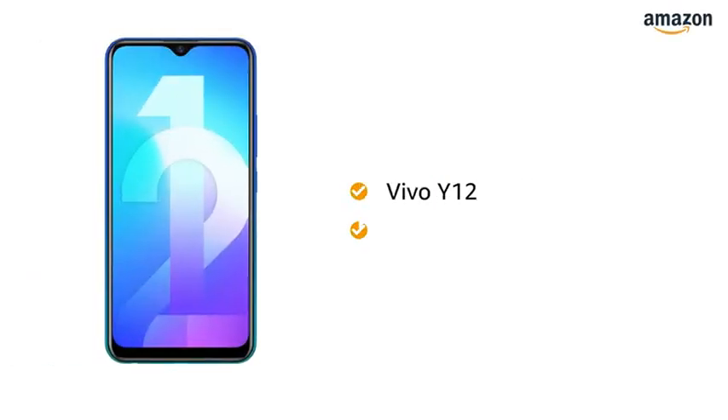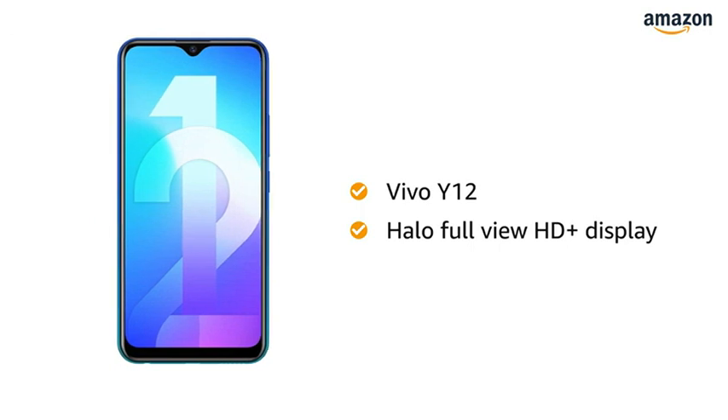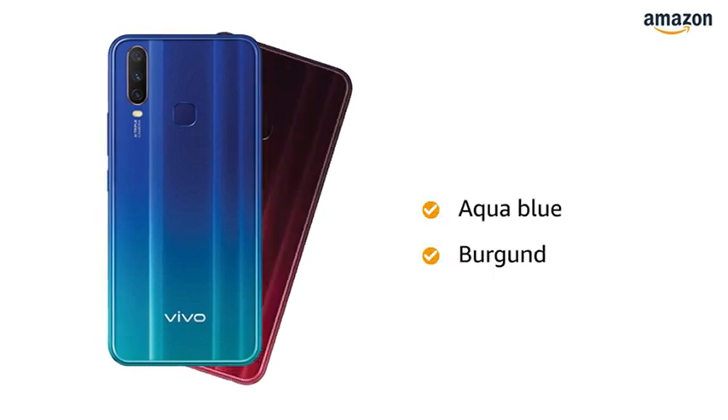The Vivo Y12 comes with a Halo full view display which gives you an immersive viewing experience with a near bezel-less 6.35 inch HD plus screen. The phone is available in aqua blue and burgundy red color.